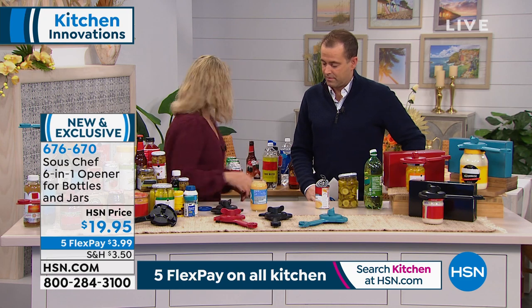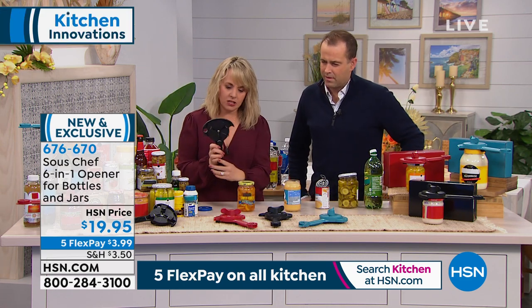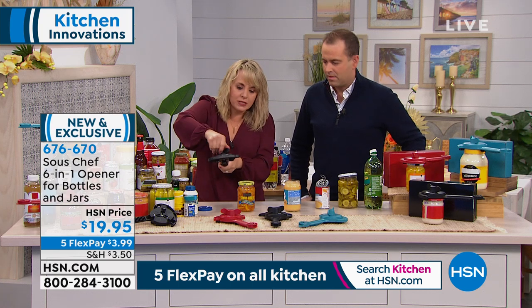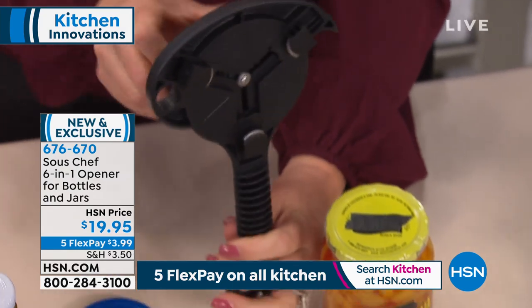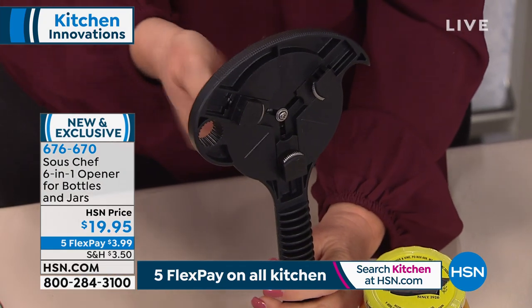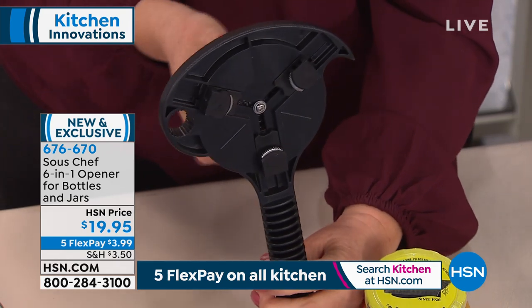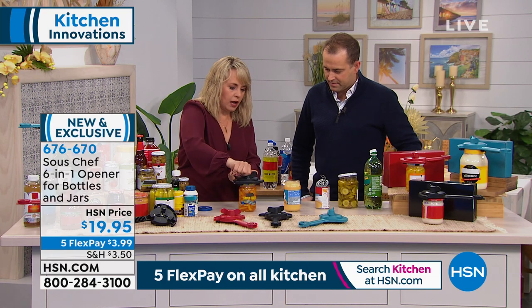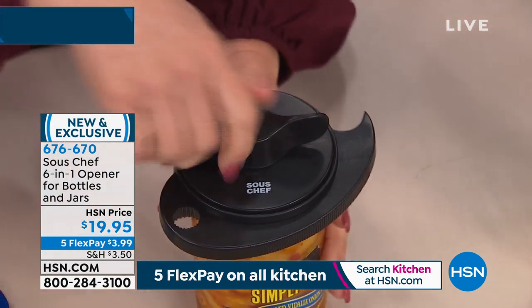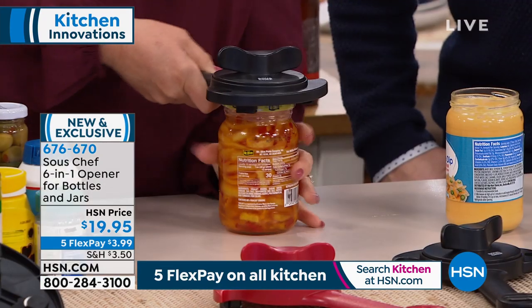The patented technology: take anything with a lid from one inch to three and a half inches, all you do is adjust it, place it right down on top, tighten it just slightly — and it doesn't matter if there's any plastic on it. You just twist it and pop. Whether it's a metal jar or any other type, the stainless steel teeth grab in three locations and it releases with a simple twist.